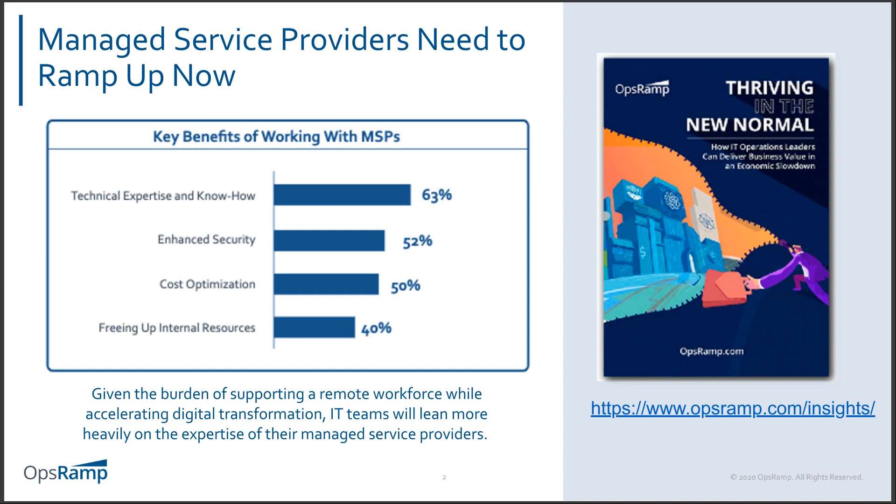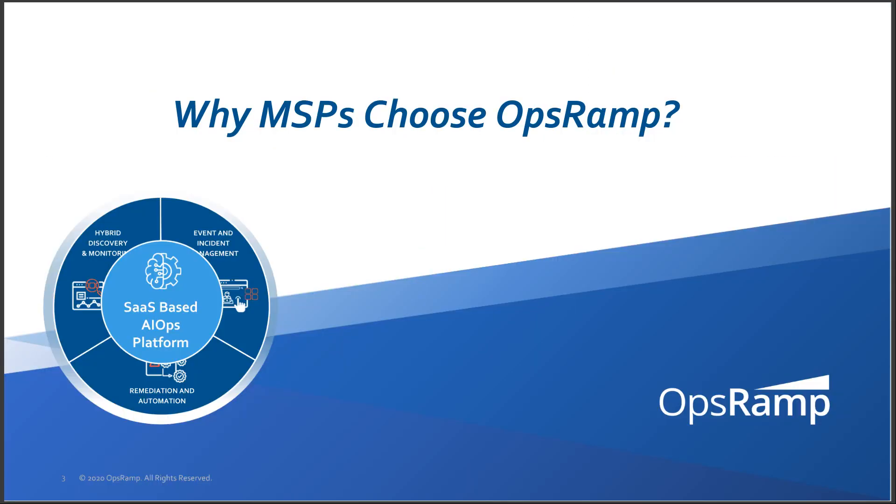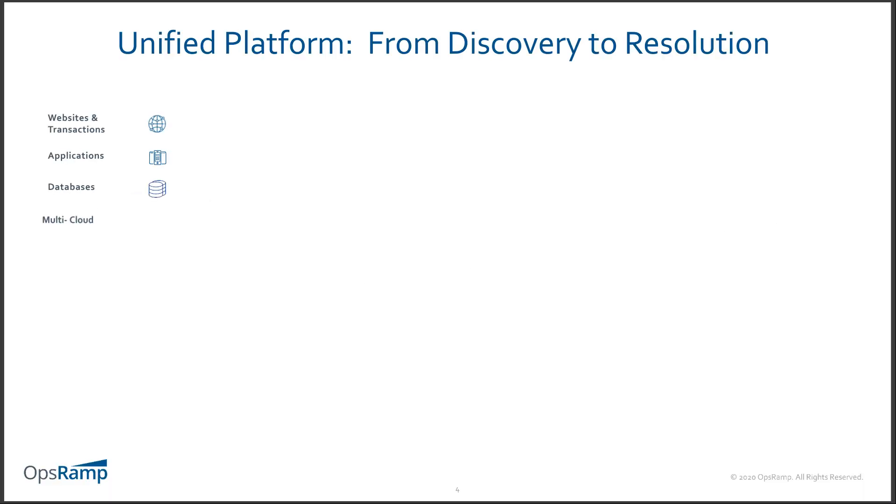We want to dive into the topic of managed service providers and functionality that makes OpsRamp unique — something that can accelerate the strategic differentiation and growth of today's modern managed and cloud service providers. In April, right when COVID-19 was starting to turn the world, a survey highlighted the need for managed service providers to really ramp up — covering technical expertise, enhanced security, cost optimization, and freeing up internal resources.